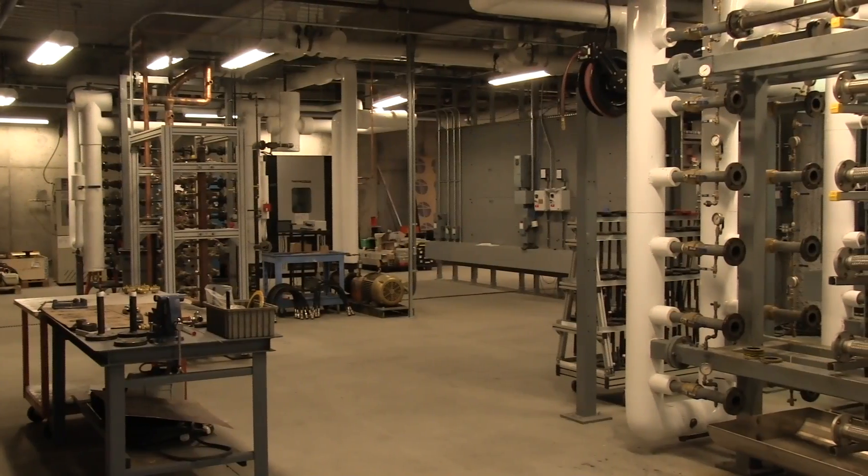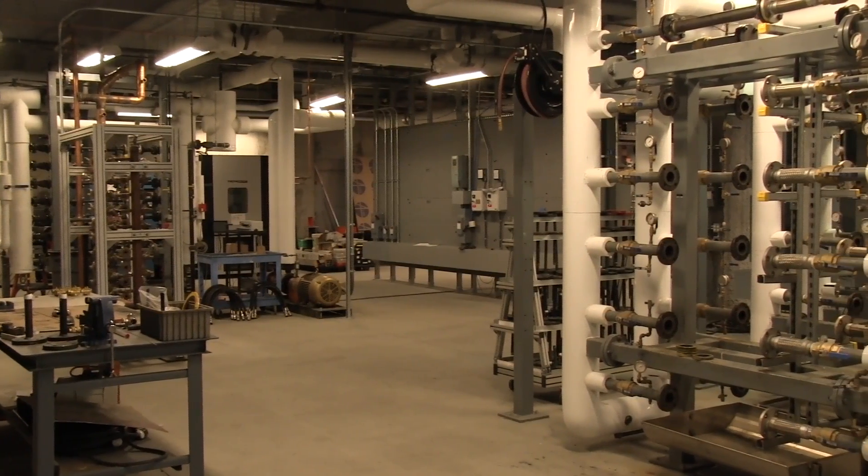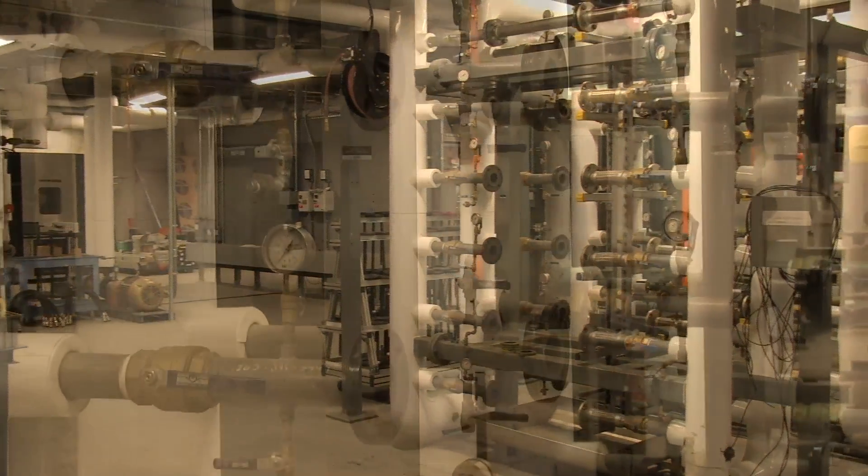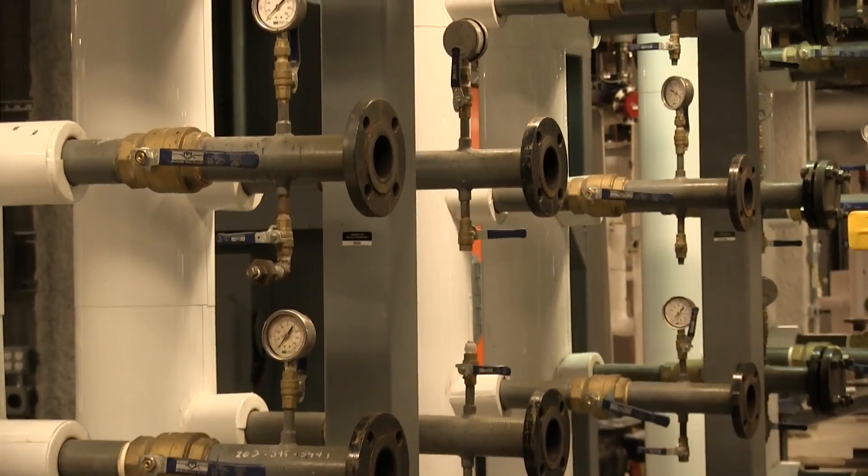The design of the new lab focused on safety and ergonomics. New features include walkways for easy access to test rigs, and test rigs designed with ergonomics in mind.